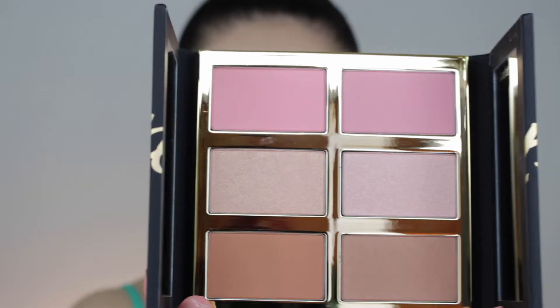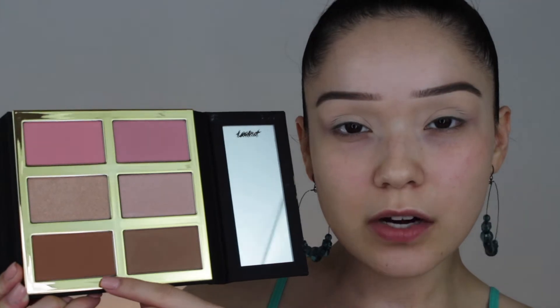Today I'm going to be trying out the Tarte Pro Glow Palette. This came in the Boxy Luxe and I've never really tried their face products, so I'm very interested. I do like the design of the palette — it looks like very nice quality and it has two mirrors, which is nice and convenient.